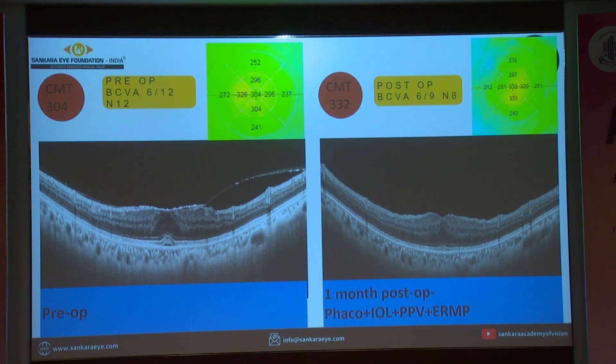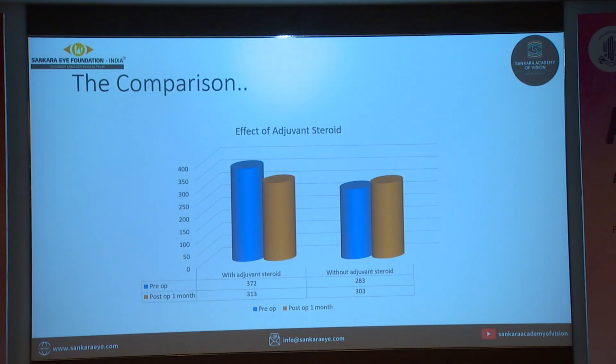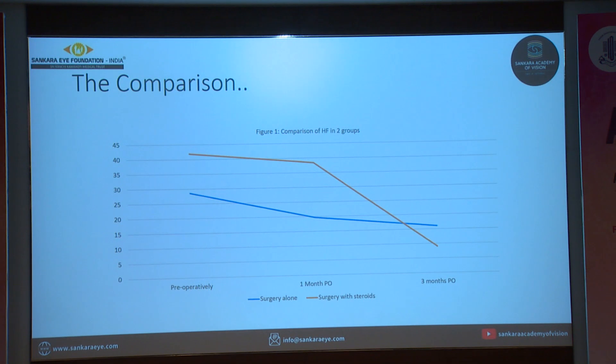I would like to present two cases. The first is a stage 2 ERM with a preoperative central macular thickness of 304 microns. After one month of uneventful combined phaco-IOL with vitrectomy surgery, the central macular thickness increased to 332 microns, but the best corrected visual acuity improved. In contrast, a stage 4 ERM case with a baseline CMT of 554 microns improved to 448 microns at one month post-surgery, and this patient also received an intravitreal dexamethasone implant. Comparing the steroid and non-steroid groups, patients who received steroids did better in terms of reduction in central macular thickness and decrease in hyperreflective foci, with the hyperreflective foci steeply decreasing between one and three months in the steroid group.